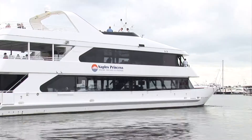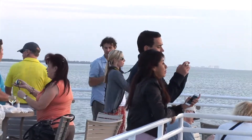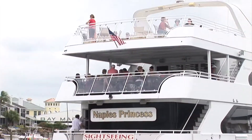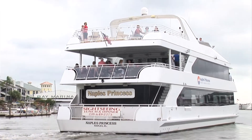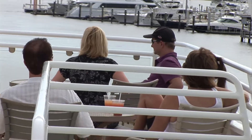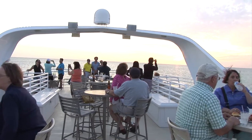Welcome aboard the Naples Princess. Today we're on our 105-foot yacht, standing on our third-level sun deck, which is one of the newest features of the boat. The hull itself allowed us to put a third deck on it, and we found it's very important. Our customers love going up to the third deck — it's totally open.